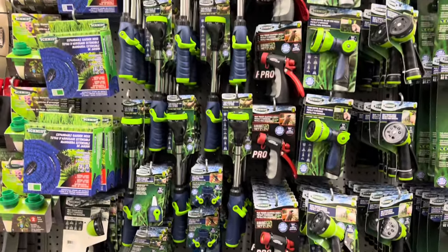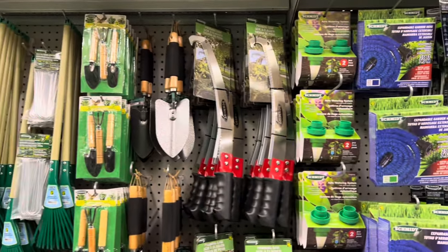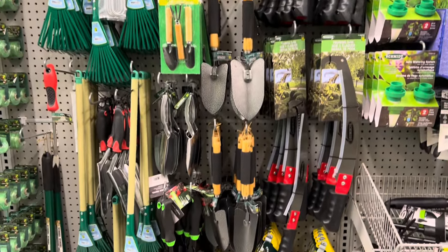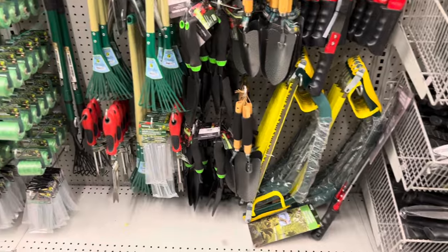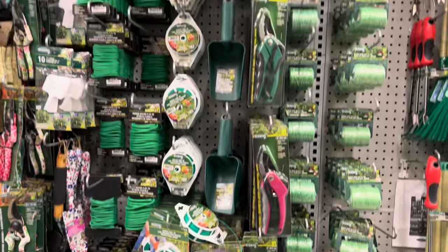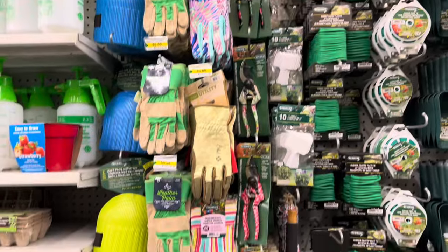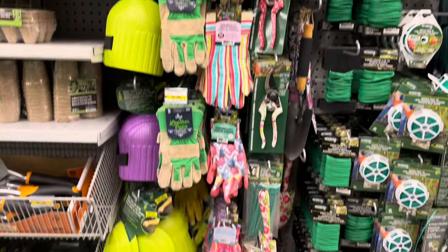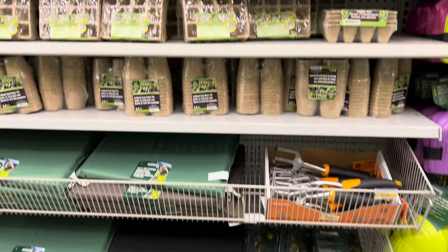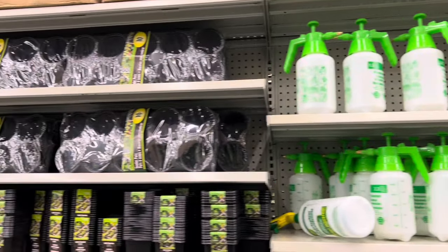Has anybody used these garden hose sprayers? I wonder if they're any good. They had this pruning saw and lots of garden tools. I'll show you an overview of all the garden items they had at this location — lots of new items I didn't see from last year, but some repeats as well.